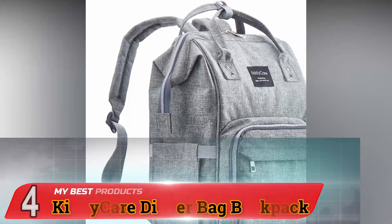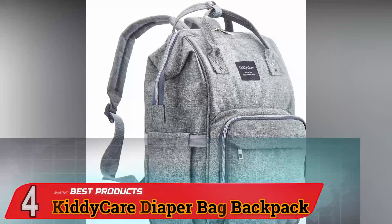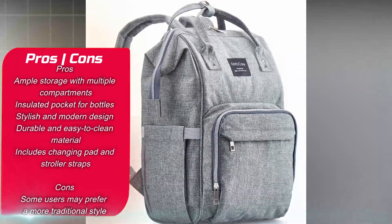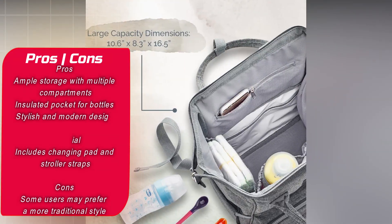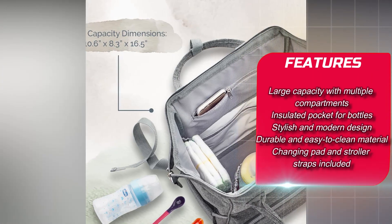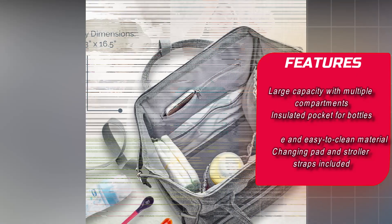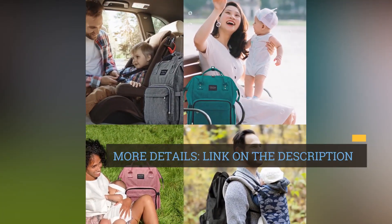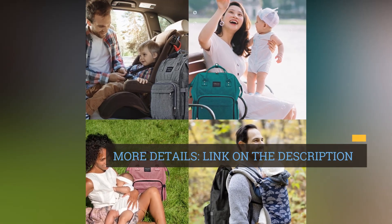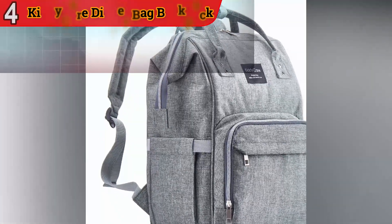Number 4. Kitty Care Diaper Bag Backpack. This diaper bag is an excellent choice for parents seeking a straightforward and functional solution for carrying their baby's essentials. It is designed with simplicity in mind, offering a no-fuss approach to organizing and carrying your baby's items without unnecessary frills or complexities, making it ideal for parents who appreciate a minimalist design.